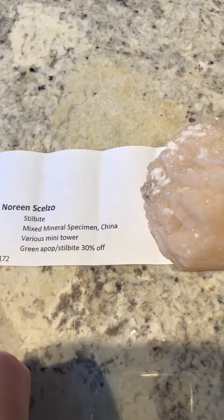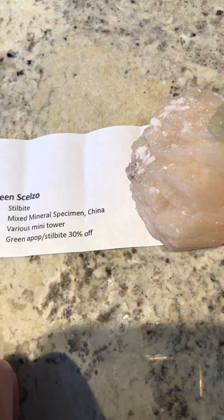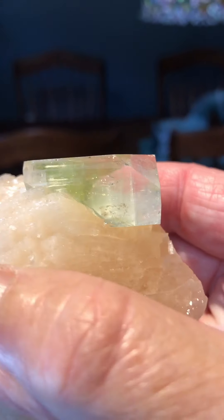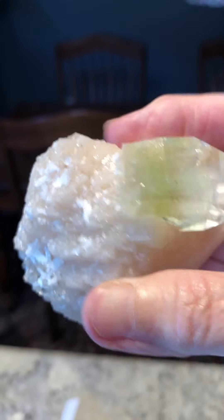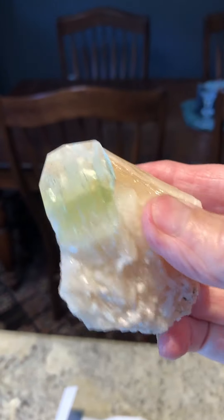And this one over here is the green apatite and stilbite. It's really pretty. Look at nature — it's amazing. Had to have it.